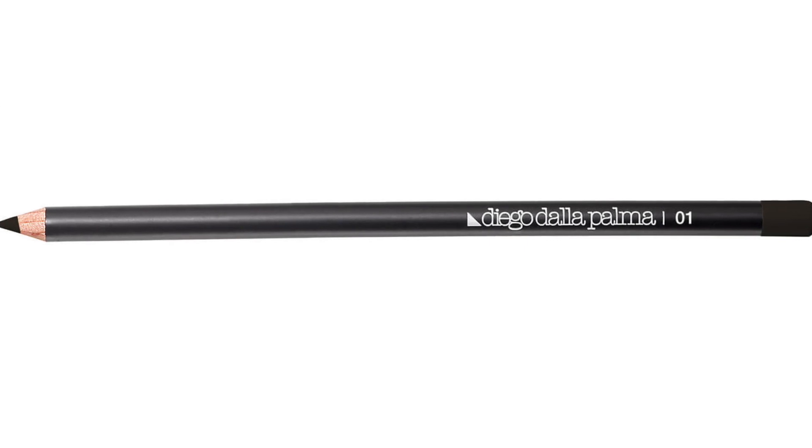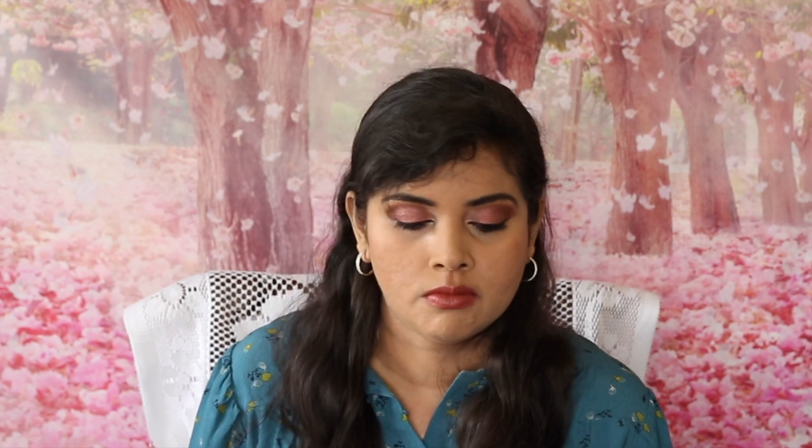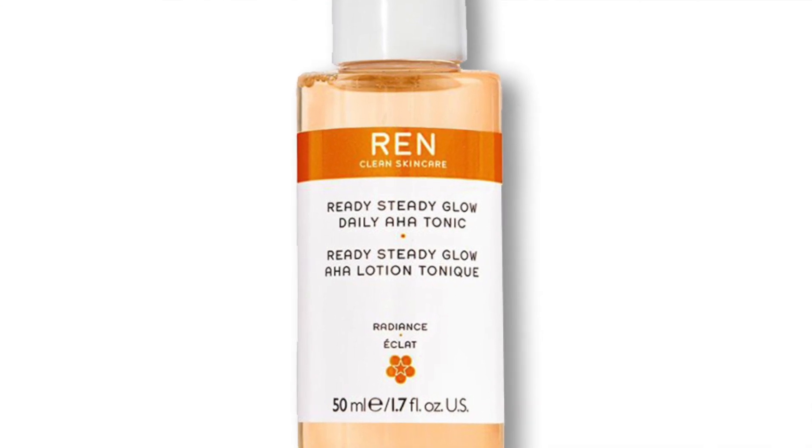The next product is from Diego De La Palma — you get a black eyeliner, which sells at £9.47. The next is from Glov — it is an eye mask. I didn't even know Glov had eye masks; I thought they had those very fluffy mitts used as face cleansers. This apparently is an eye mask in navy blue and retails at £12.99. The next product is from Wren — it is the AHA Glow Tonic; you get 50ml of it, and 100ml retails at £15.